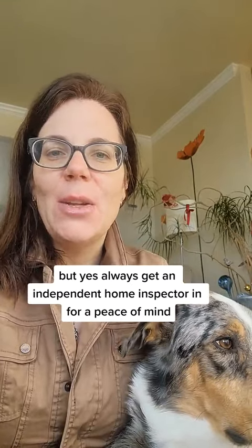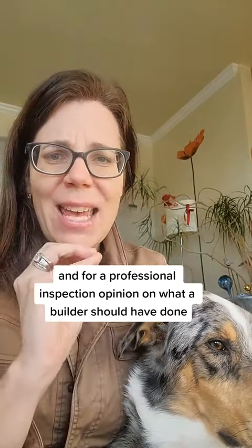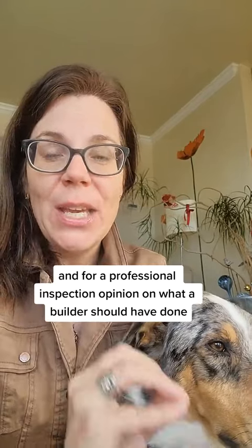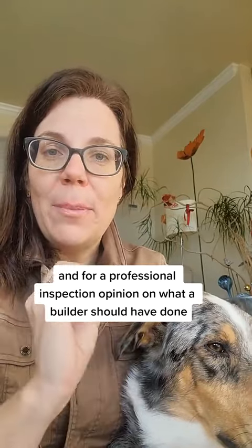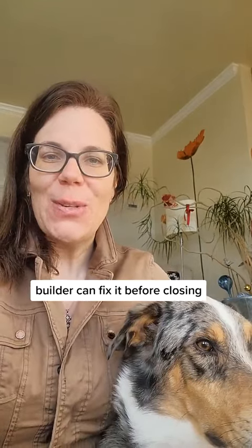Always get an independent home inspector in for peace of mind and for a professional inspection — a professional opinion on what a builder should have done. They can catch it, and the builder can fix it before closing.